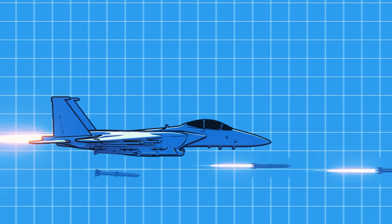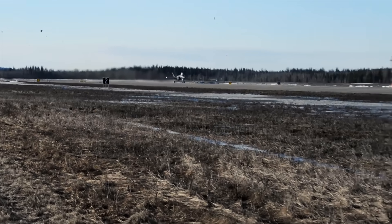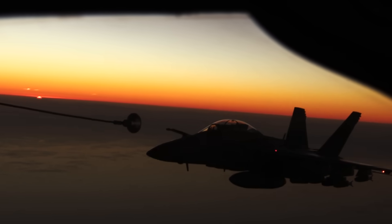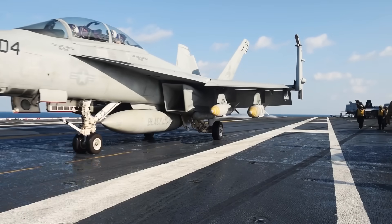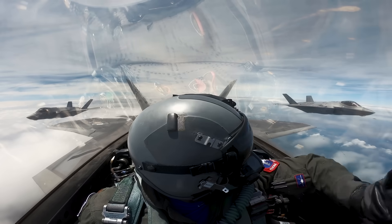So what do you think? Has the Air Force made the right call reviving the Eagle? Drop your take in the comments — I want to hear from the pilots, the veterans, the engineers, and the aviation diehards who know what it means to keep air power flying when it counts. You'll find excellent conversations in this channel's comments from those who fly, fight, maintain, or design these incredible aircraft. Engage and join the fray.